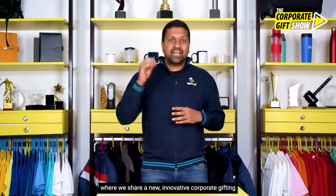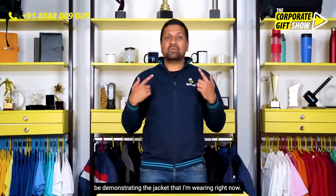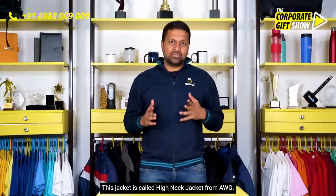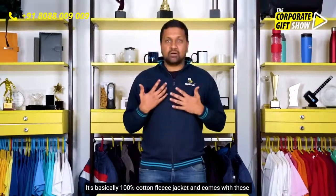Welcome back to yet another episode of the Corporate Gift Show, where we share a new innovative corporate gifting idea every single day. I'm Srikanth Acharya, CEO at OffiNeeds.com, and today I'm going to be demonstrating the jacket that I'm wearing right now. This jacket is called the Hydeck jacket from AWG — it's super comfy, super stylish.